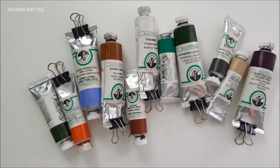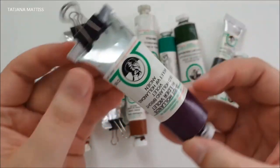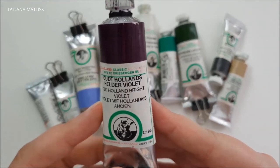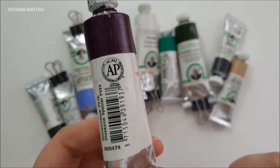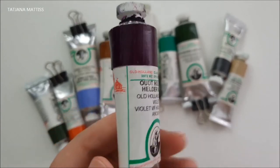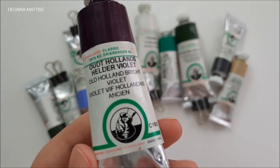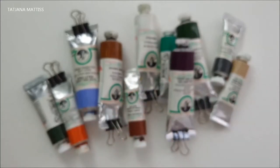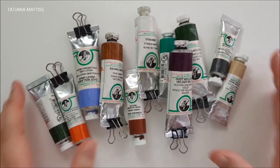These paints are made in the Netherlands and they use the original recipes from the 17th century. I would say this paint should be considered as a premium grade paint. They have a huge range of colors and all of them are very clean, no oil runs out, and they are more on the opaque side.